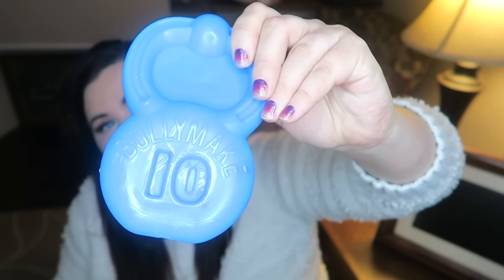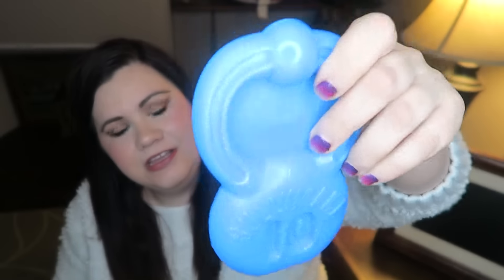Dogs love nylon toys, and this one is cool because it's a different shape. It says '10' on it — so cute! It looks the same on the other side, which is nice. It gives them something to chew on.